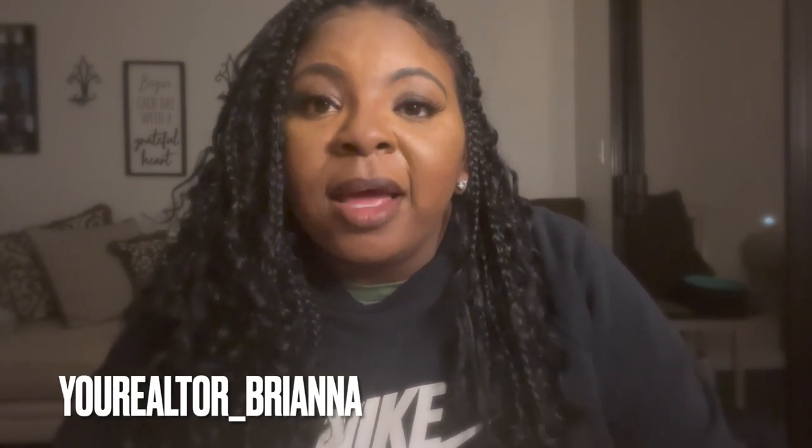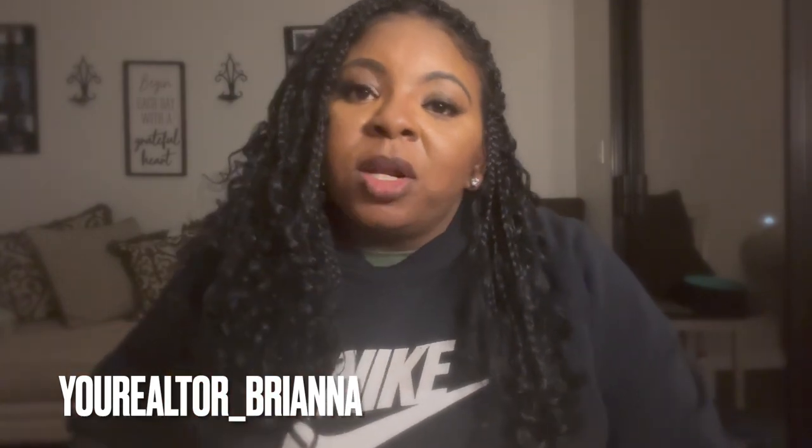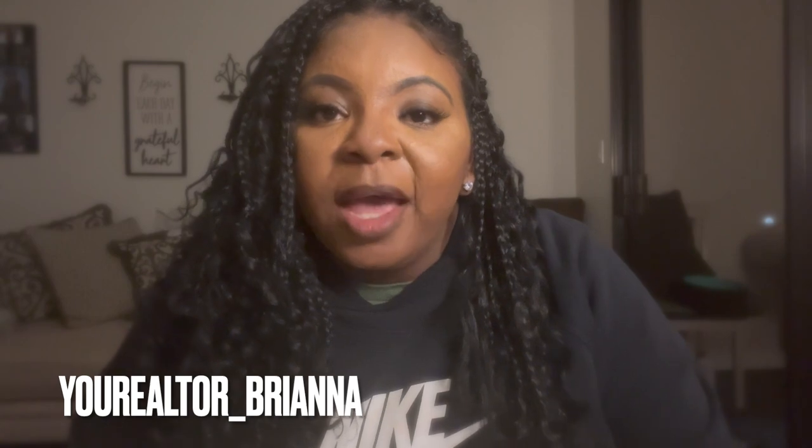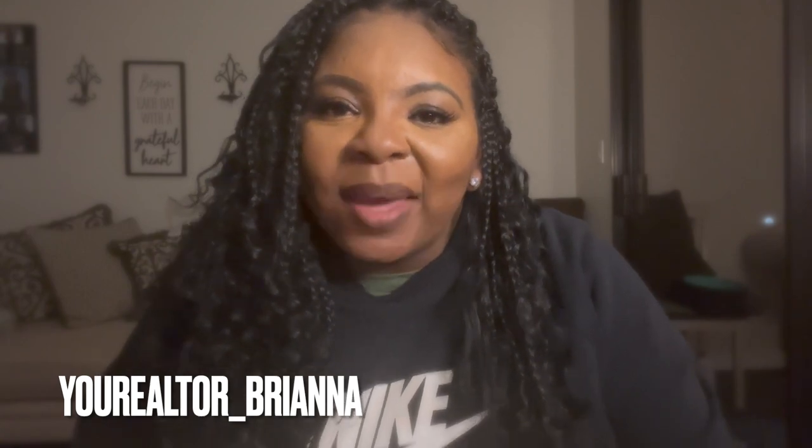I am pretty happy. I hope you guys enjoyed this video — let me know if you have any questions in the comments box below. If this is your first time here, go ahead and follow me on Instagram. My Instagram is yourroser underscore Brianna — I'll put it right here and all of my contact information in the description box below as well. Thank you so much and have a great day. Bye.